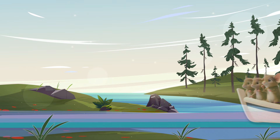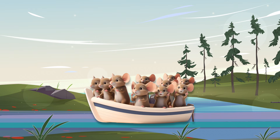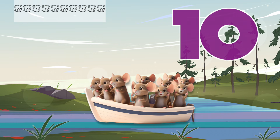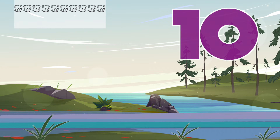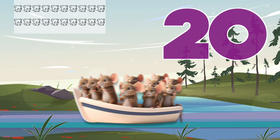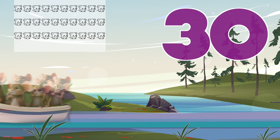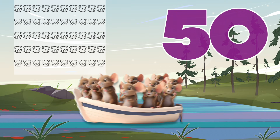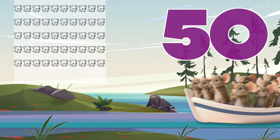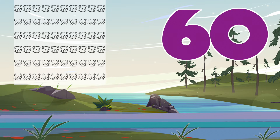Look over there. A boat is sailing by, and on the boat are ten mice. Let's count by tens as more boats arrive. Twenty, thirty, forty, fifty, sixty. Fantastic! That's how we count by tens.